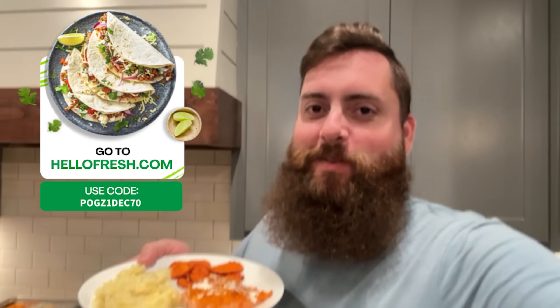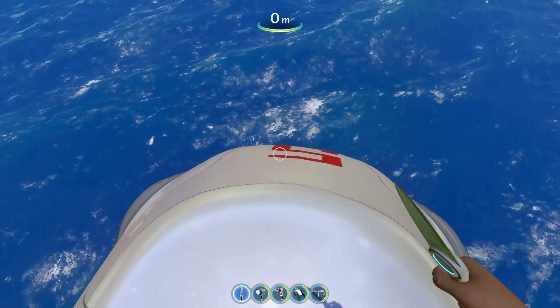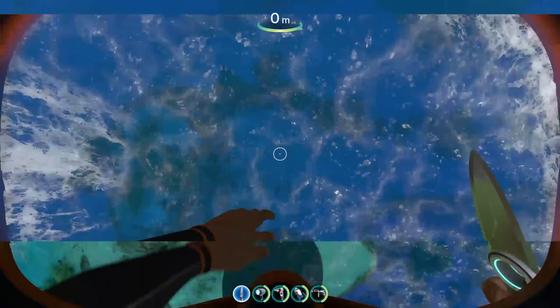If you're still not sure HelloFresh is for you, they offer veggie, pescatarian, and fit-and-wholesome meals to make it easy to stick to your goals. Use POGZ1DEC70 for 70% off and free shipping on your first box. Huge shout out to HelloFresh for sponsoring this video — now let's get back to it.